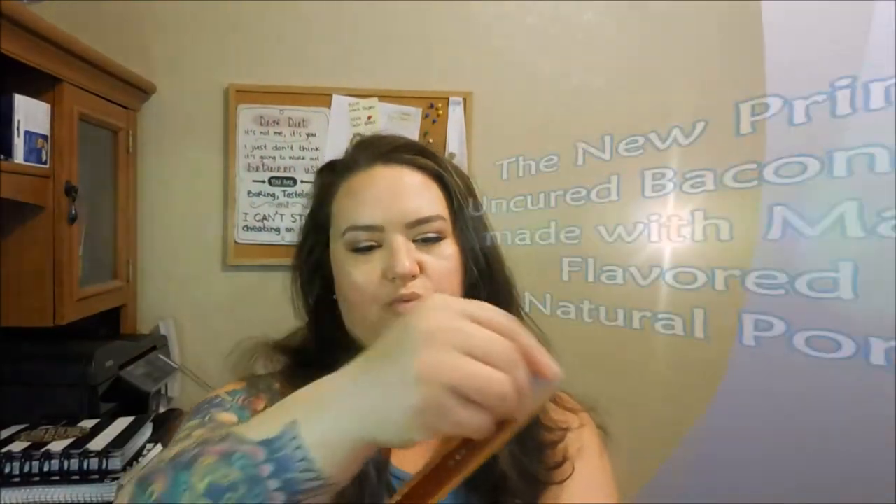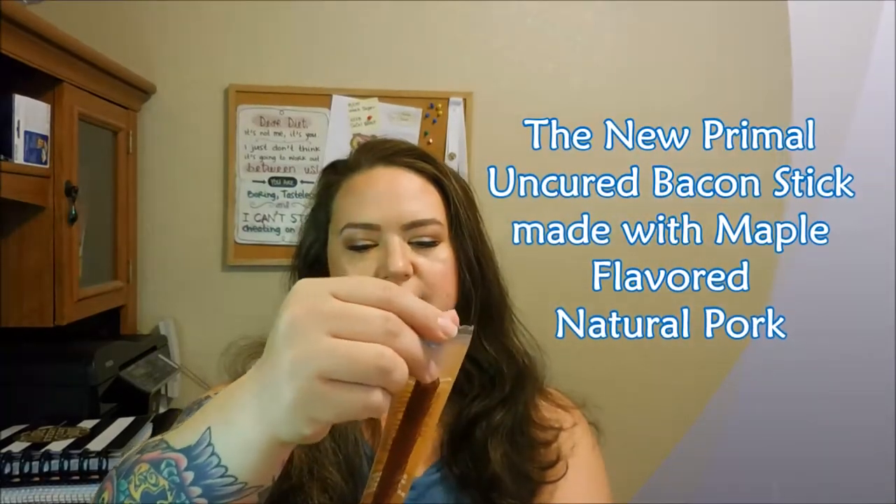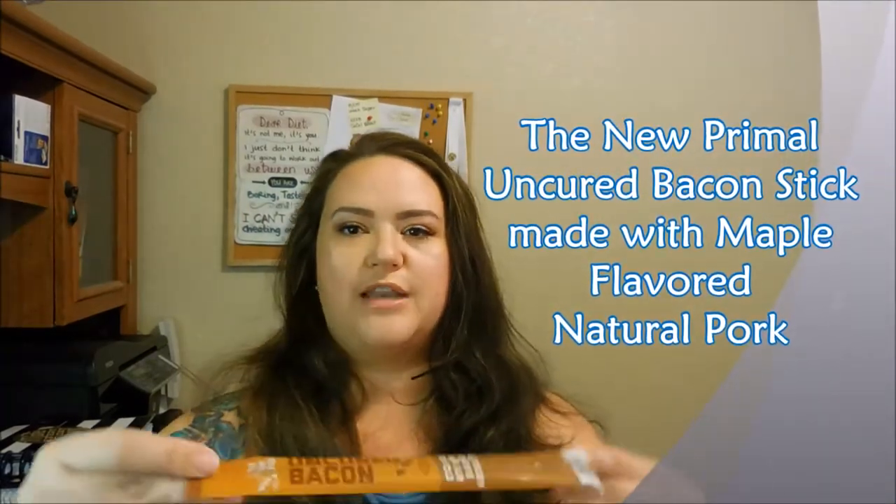Every box comes with this card that describes in detail every item that's in the box. So it looks like we have Keto Cookies, Blondie Baking Mix, LaCroix water — I won't be drinking that. Let's just get in the box. So we have the New Primal Uncured Bacon Stick, Made with Maple Flavored Natural Pork.